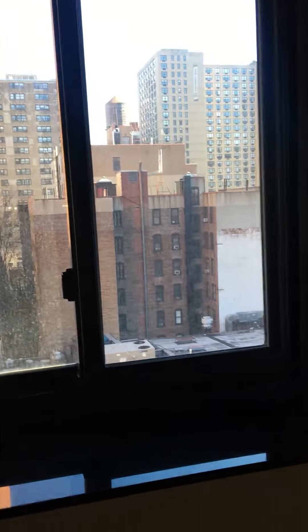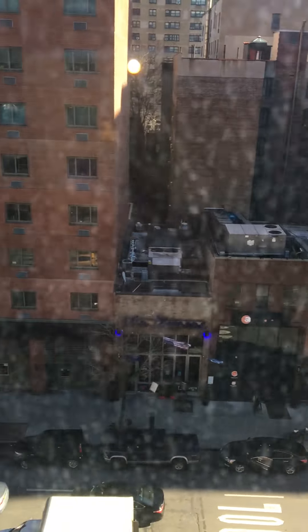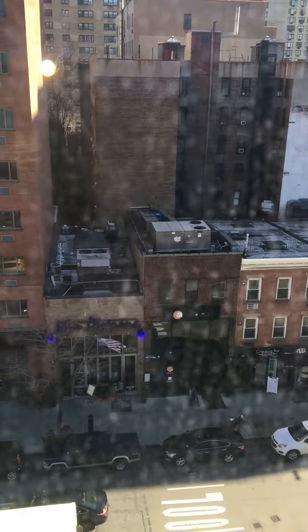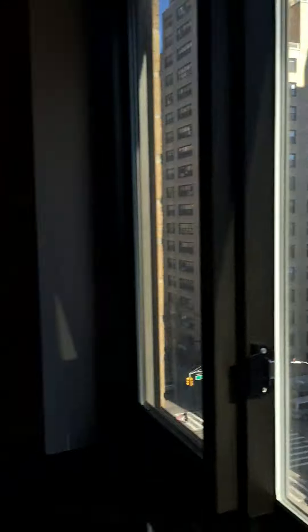So I'll show you the street view. You're not going to get the view of the Empire State Building, but it's still super nice. You're right in the heart of it — you can see Starbucks there, and there are a couple of really nice bars too. You're really close to the train as well.